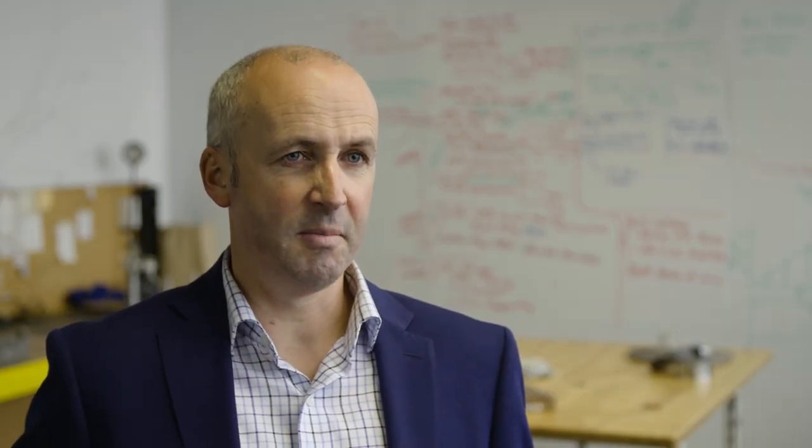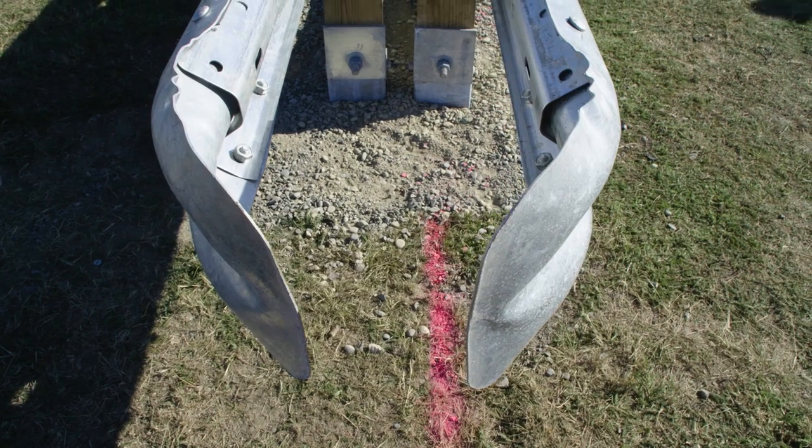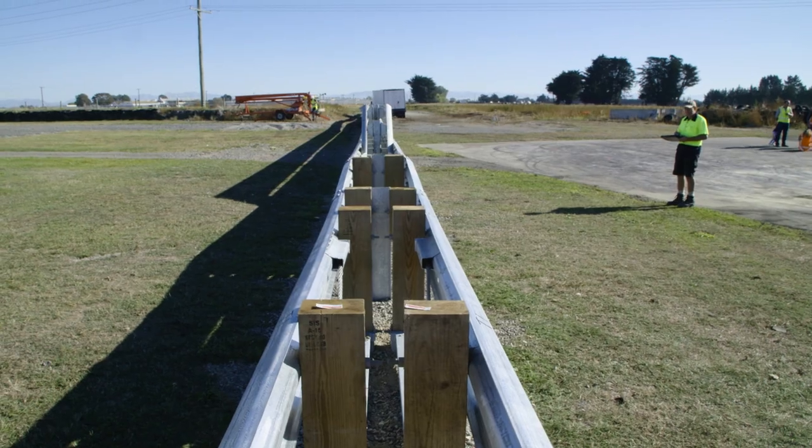The G5 barrier system is a steel median barrier, meaning it could go down the middle of a highway and have vehicles approaching it from either direction on both sides. Fundamentally this is a life safety product and we've got to be certain it's going to save people's lives — and the only way to do that is with full scale dynamic testing.